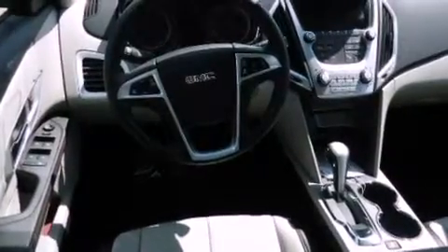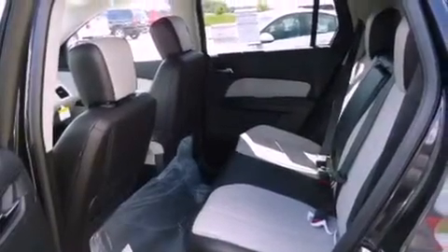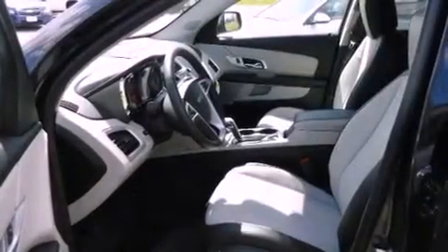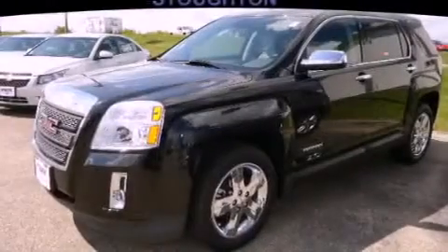Air conditioning, cruise control, heated side view mirrors, a security system, fog lamps, privacy glass, stability control, an anti-lock braking system, a rear window defroster, and a rear view camera.